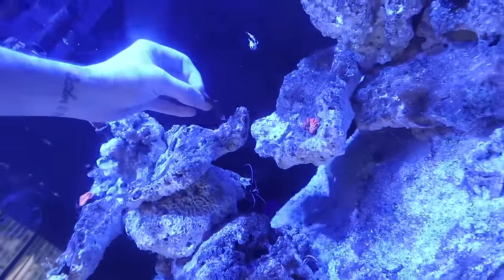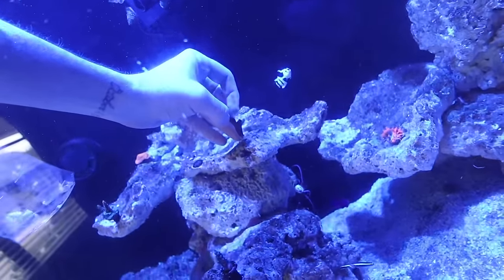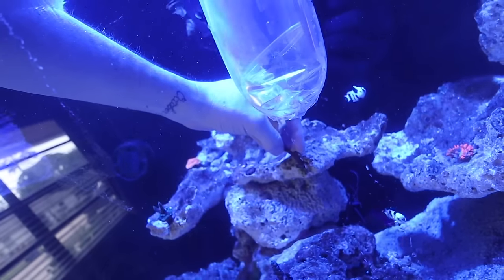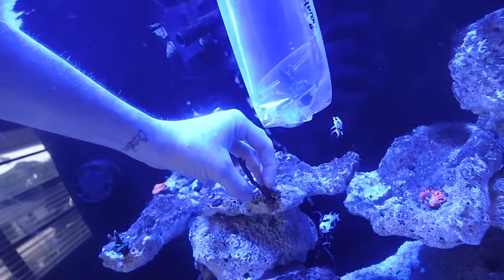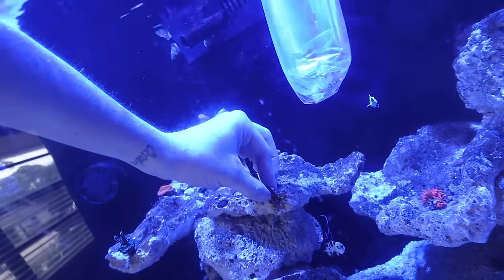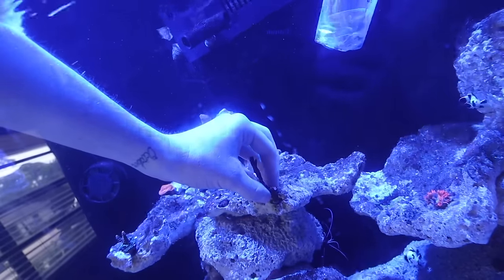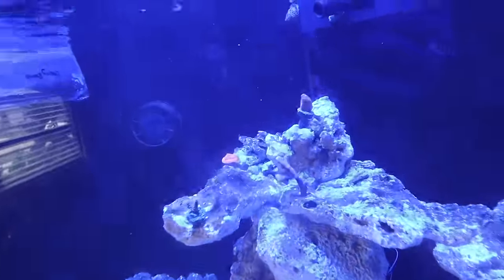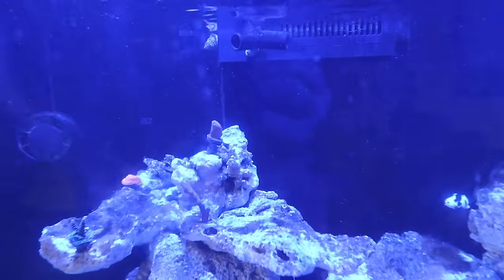Let's move on to the Bubblegum Digitata. We have a smaller frag from Tommy, but this is a very large frag — probably about this big. He fell off his plug so we're just going to glue him onto the rock. Here we are with that nice piece of Bubblegum Digitata. Let's see if this is going to stay — if it stays, this is going to be an epic spot. Literally perfect! We've got a nice Digitata hanging out of that little hole right there — super, super cool.